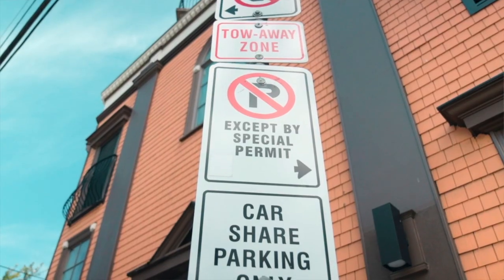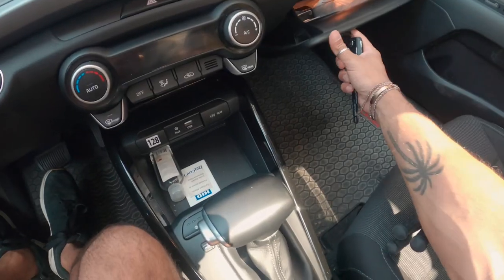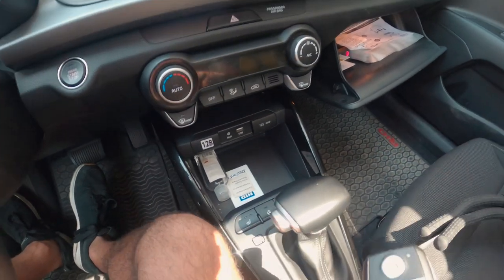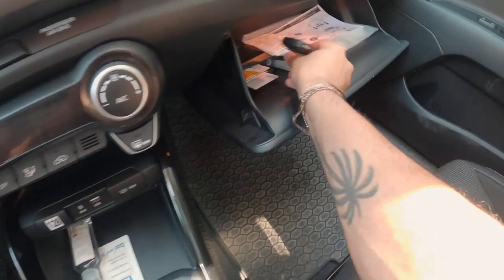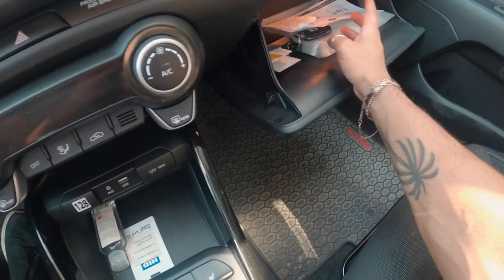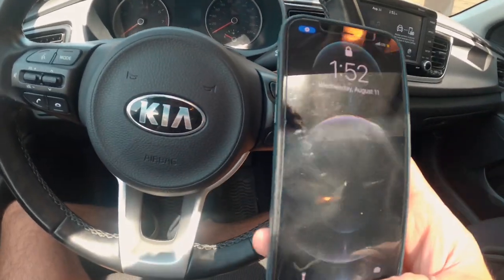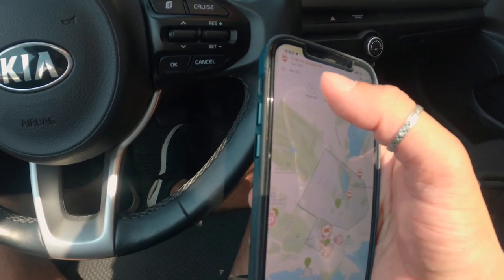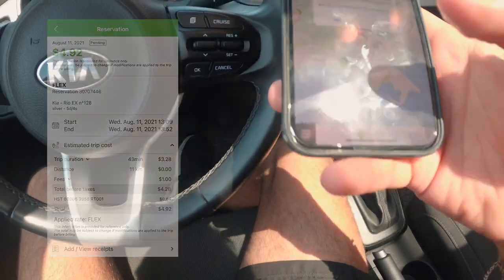I found a parking spot in downtown Dartmouth — a designated car share parking only spot. To end the trip, open the dashboard, insert the key back where you got it, close the dashboard, and go back into the app. I can see I've been driving for 42 minutes, and my first 30 minutes were free, so I'll only be billed for the remaining 12 minutes.